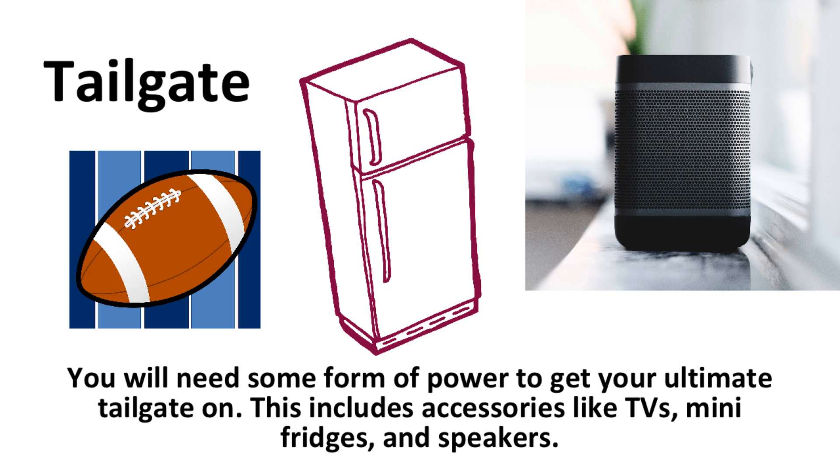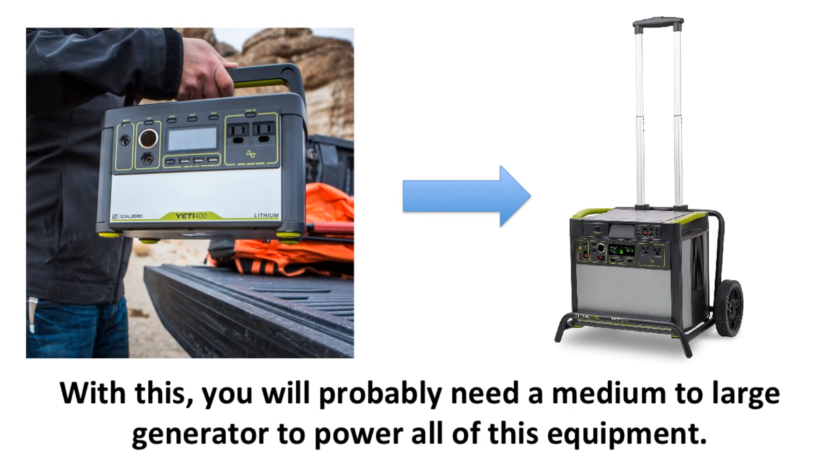Here are a few examples or scenarios where you might need one. Number one: a tailgate. You will need some form of power to get your ultimate tailgate on. This includes accessories like TVs, mini fridges, and speakers. These items can all be powered by a solar powered generator and can make a tailgate a great time. You will probably need a medium to large generator to power all of this equipment.